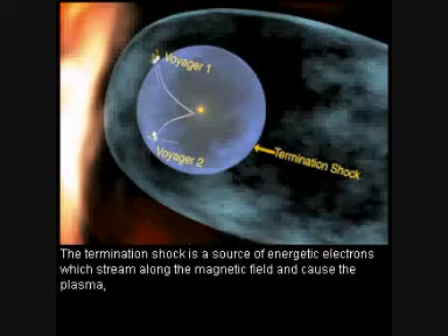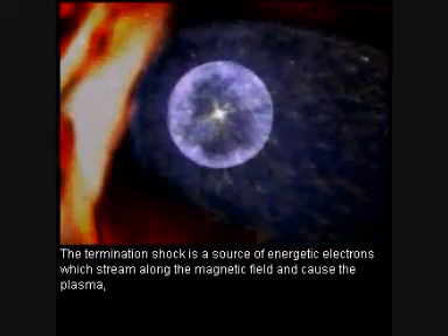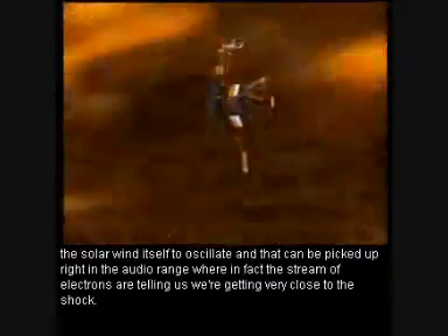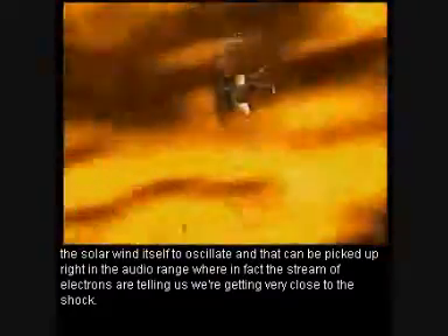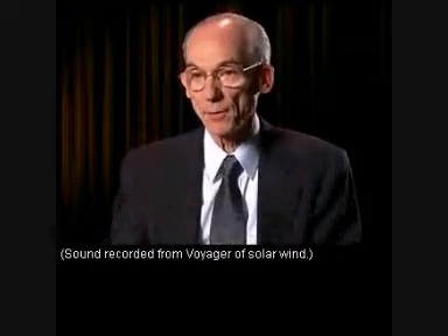The termination shock is a source of energetic electrons which stream along the magnetic field and cause the plasma — the solar wind itself — to oscillate. And that can be picked up right in the audio range, where the stream of electrons are telling us that we're getting very close to the shock.